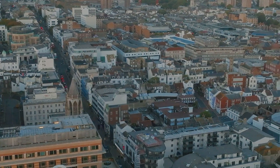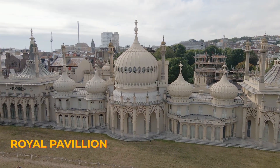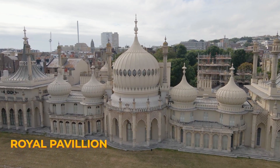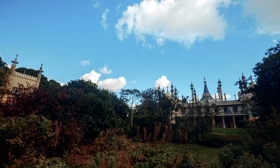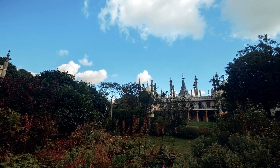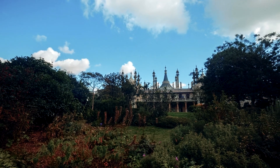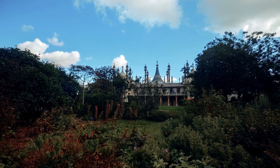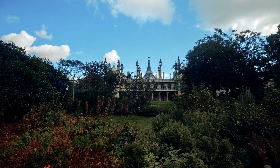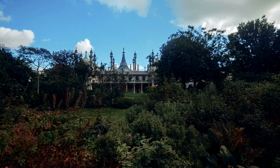Nestled in the heart of Brighton, you'll find the beautifully architected Royal Pavilion. It was built in 1787 for King George IV and was sold to Brighton in 1845 by Queen Victoria. Step inside and you'll be transported to a world of lavish, oriental-inspired interiors. Each room is boasting of intricate details and grand designs. The pavilion is surrounded by beautifully designed gardens that take you out of the city's bustle.